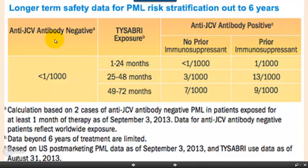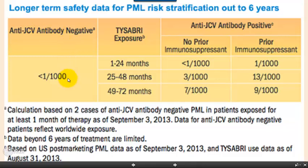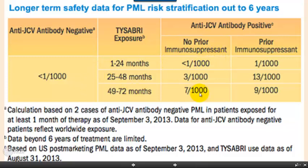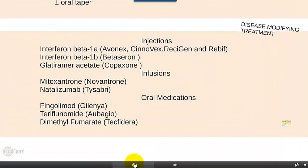The three factors which determine your risk for developing PML are: first and foremost, whether you are JCV positive; and if you are, there are two other cofactors — your duration of treatment and whether or not you've been treated with prior immunosuppressants. Because of these not insignificant numbers, most patients who are JCV positive, particularly if they've been treated for more than two years, will be taken off Tysabri because of the risk for PML.